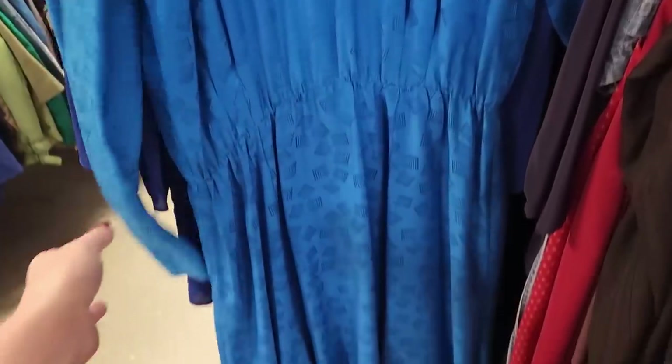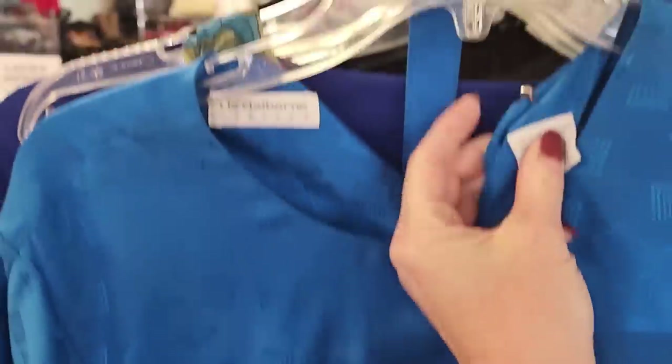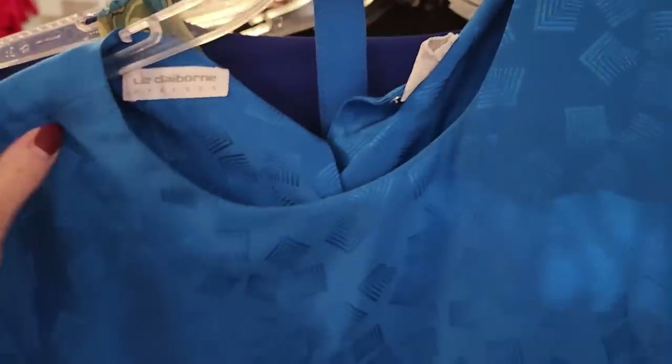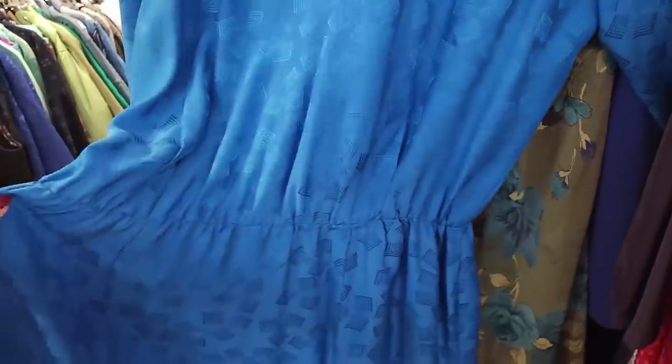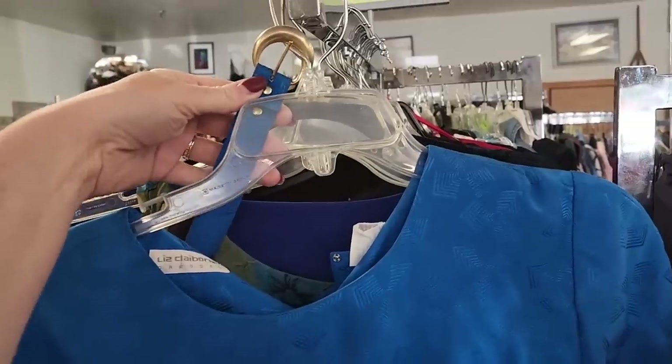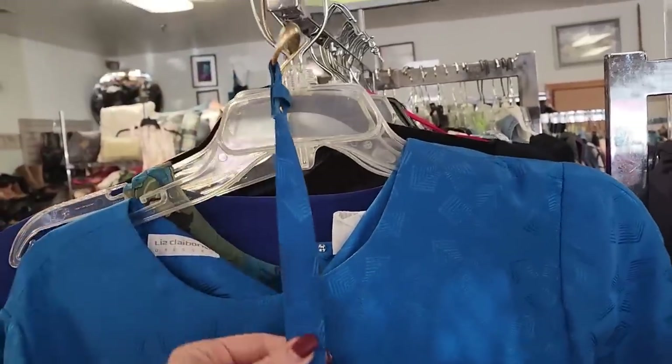Here's another interesting dress — a little vintage, cobalt blue. It might be silk... that's probably polyester. Liz Claiborne. It is silk! Size 15. I just love the pattern in that, and this style of dress is actually very comfortable. Oh, there's a matching belt. That's actually really pretty. I'm going to have to put that in the cart too.